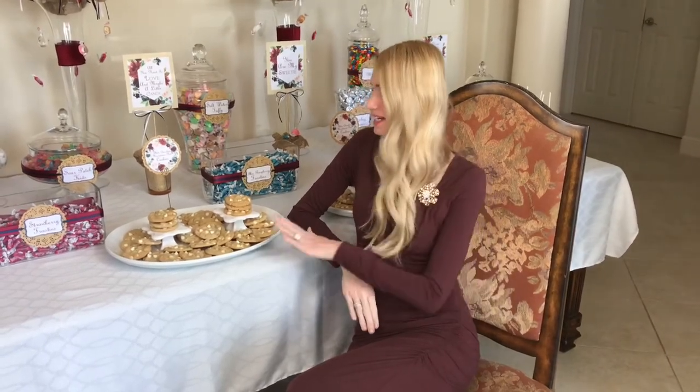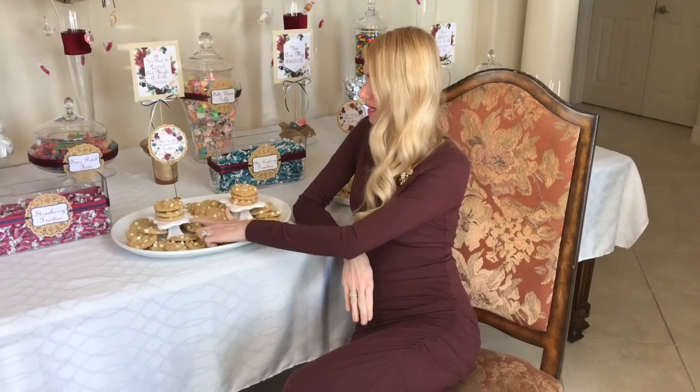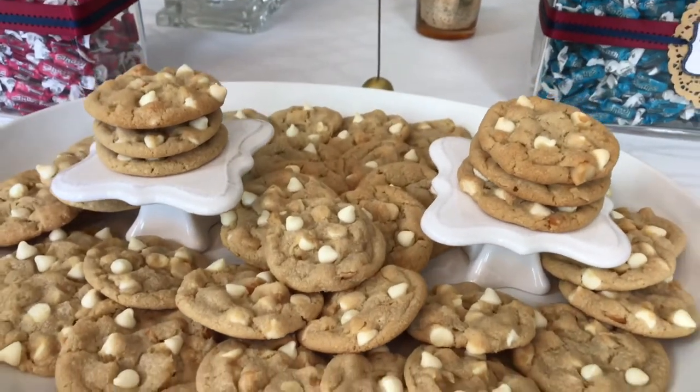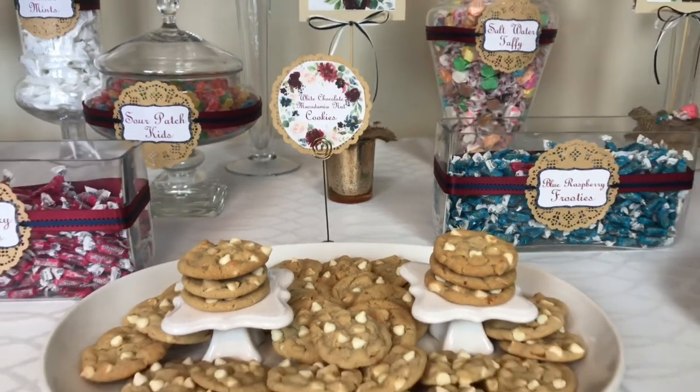I made some white chocolate macadamia nut cookies — they are my absolute favorite, and for a wedding they're perfect because they're a little fancier than a regular chocolate chip cookie. I put them on platters and added mini cupcake stands to give them some interest and visual height. Originality is in the small details — by simply adding a few mini cupcake stands, I created a one-of-a-kind platter to showcase my delicious cookies.